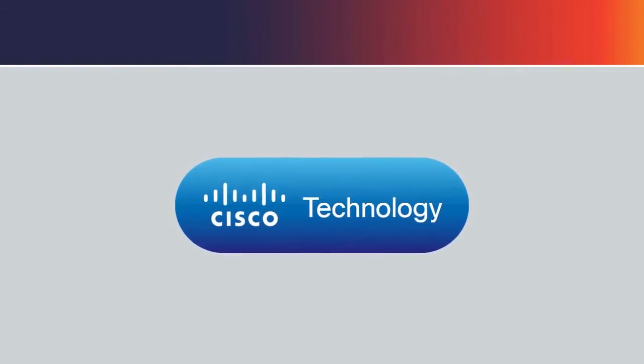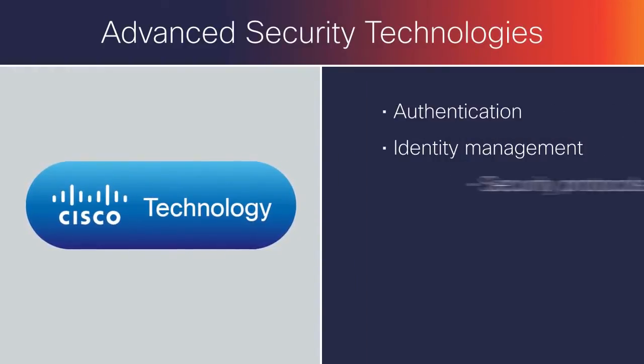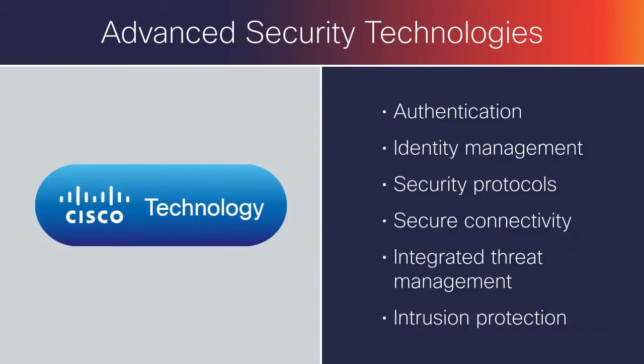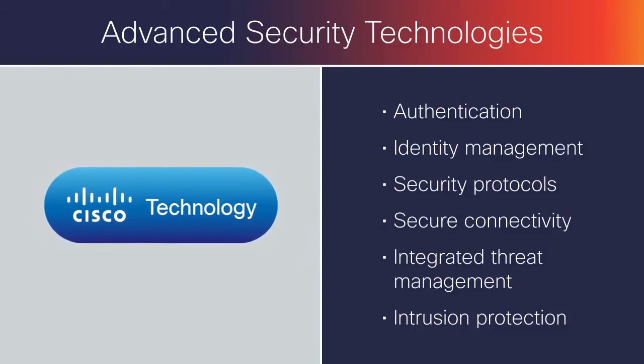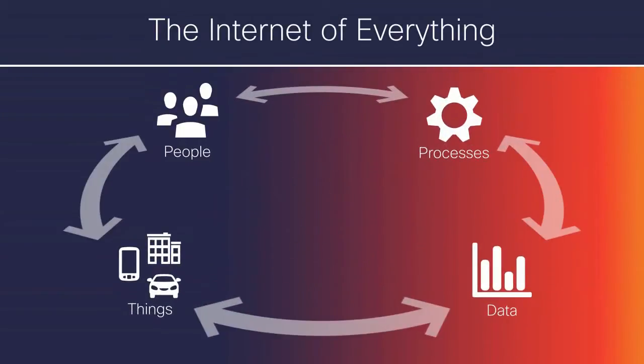Cisco-embedded products also leverage Cisco's advanced security technologies to protect devices and the network from malicious attacks and unauthorized access, and to enforce security policies established in enterprise and service provider networks. Just imagine the possibilities that the Internet of Everything creates.